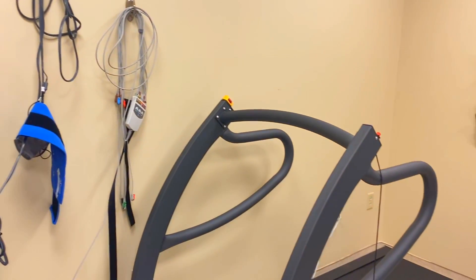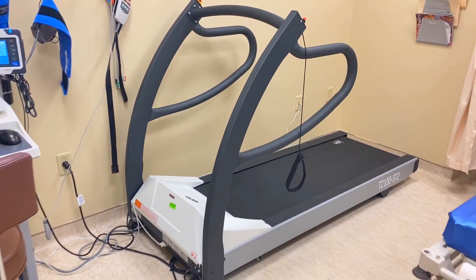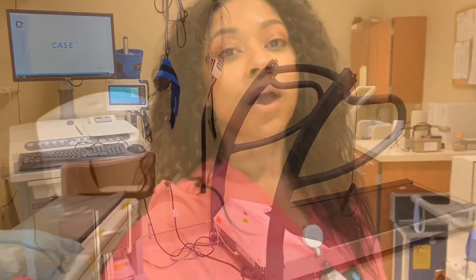This is actually new equipment, so I'm super excited — so pretty compared to what we used to have in here. Okay, so you just had a super quick tour of the nuclear medicine department. Thank you for coming, but it is time for me to go.